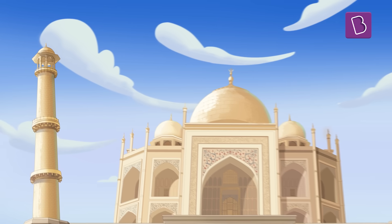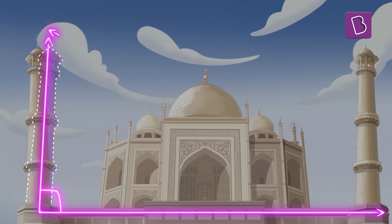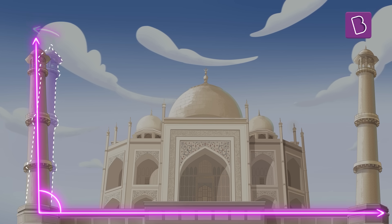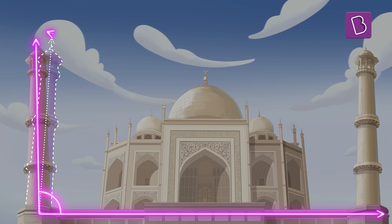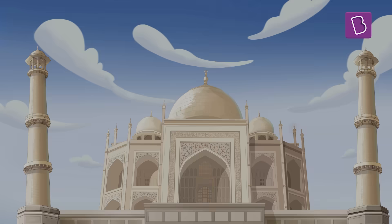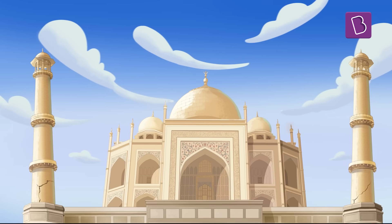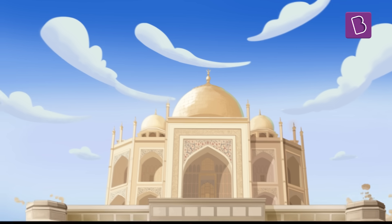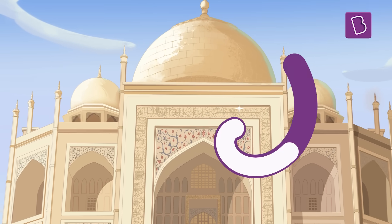Although they may look upright and erect, in reality they are angled slightly away from the main structure. Many reports cite that this minor adjustment of the angle was to ensure that in case of an earthquake, the minarets would fall away from the Taj Mahal and the symbol of love would remain safe from the tumbling minarets.